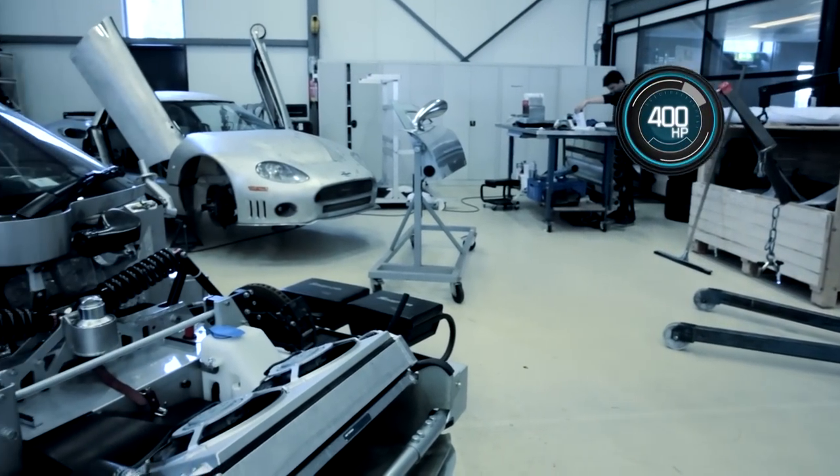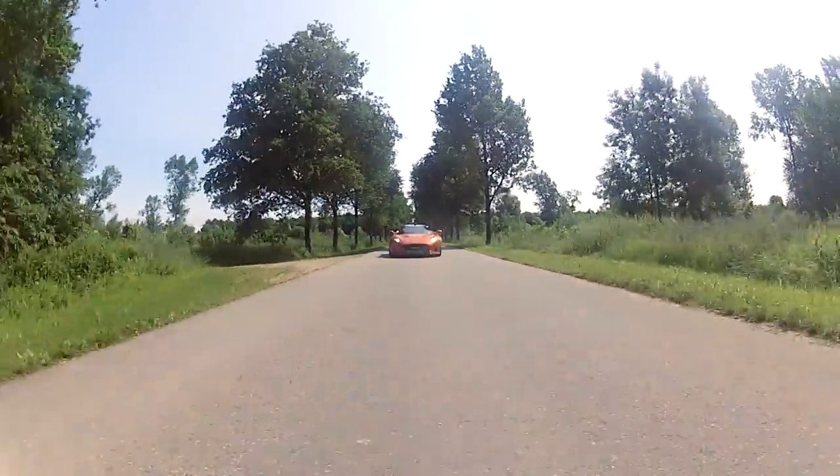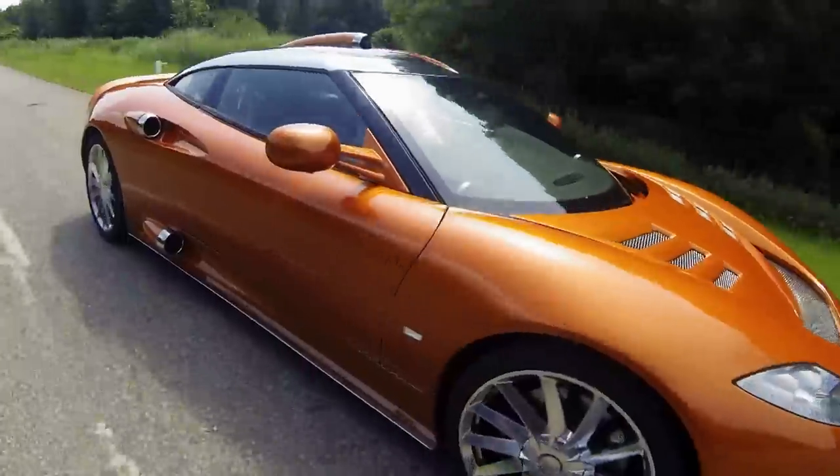Beneath the hood sits a 400-horsepower 4.2-litre V8 engine with 354 foot-pounds of torque at 3,500 rpm. The high torque at low revs results in significant power.